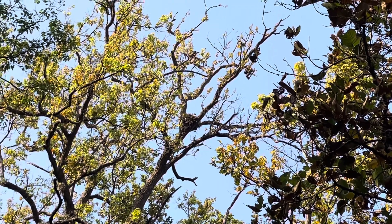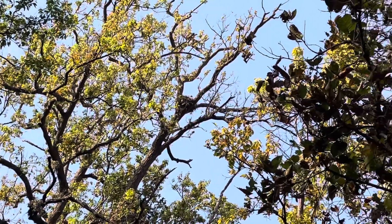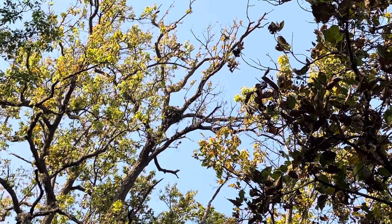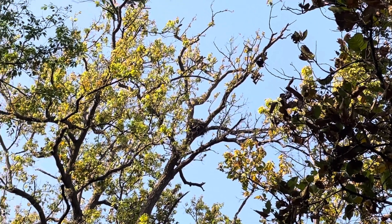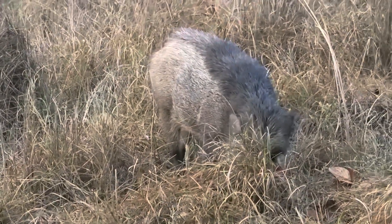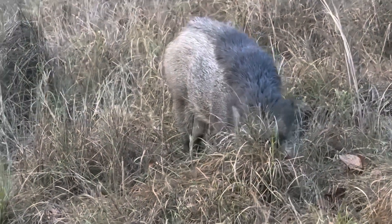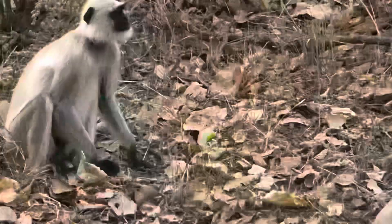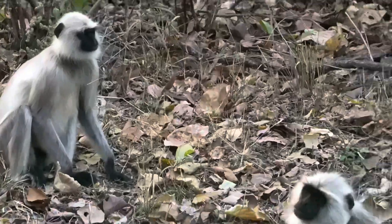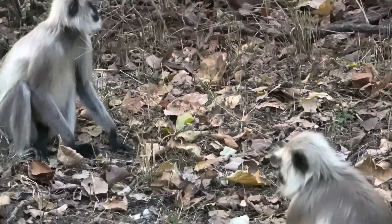Then we saw a huge nest in the tree branches above us — a vulture nest. And you can literally see a vulture chick sitting in there. Then we saw a wild boar literally eating the roots of a plant. Wild boars eat the roots of plants, digging the soil to get at the roots inside. We also saw a langur. As you guys know, langurs are literally everywhere — one of the few monkeys that are really prevalent in India, along with bonnet and rhesus macaques.